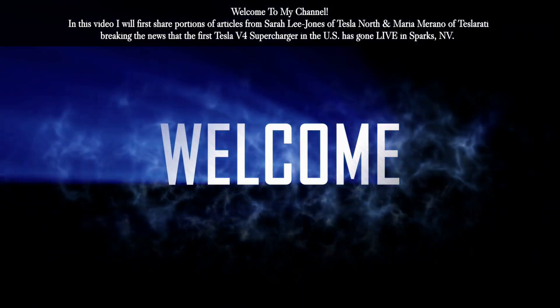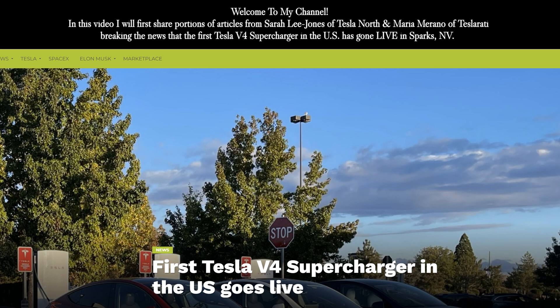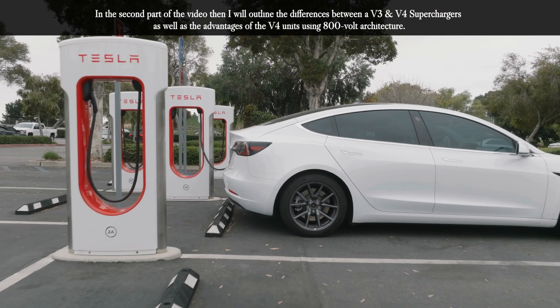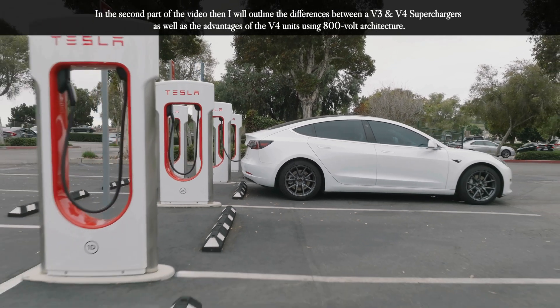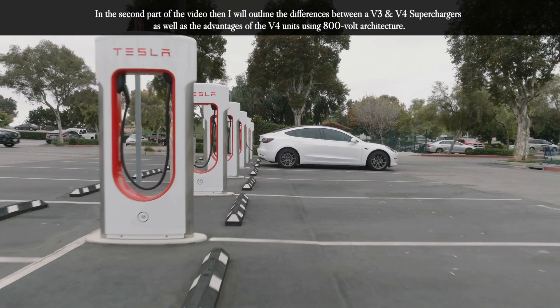Welcome to my channel, Rudy Romo here. In this video, I will first share portions of articles from Sarah Lee Jones of Tesla North and Maria Morano of Teslarati breaking the news that the first Tesla V4 supercharger in the U.S. has gone live in Sparks, Nevada. In the second part of the video, I will outline the differences between a V3 and a V4 supercharger, as well as the advantages of the V4 units using the 800 volt architecture.